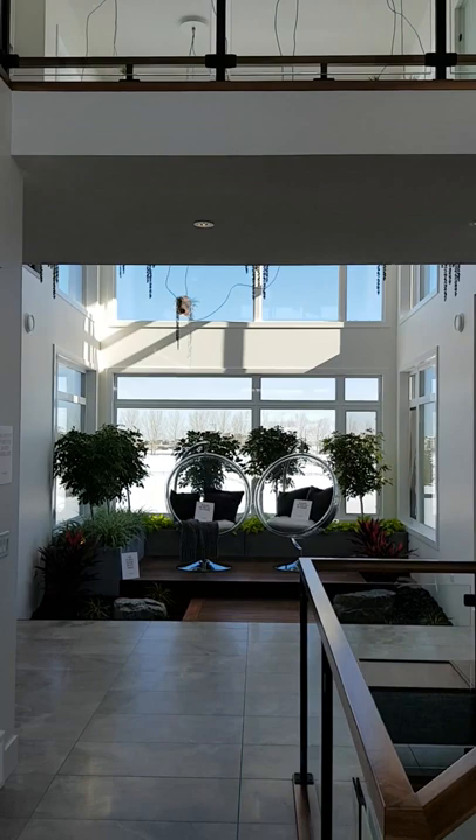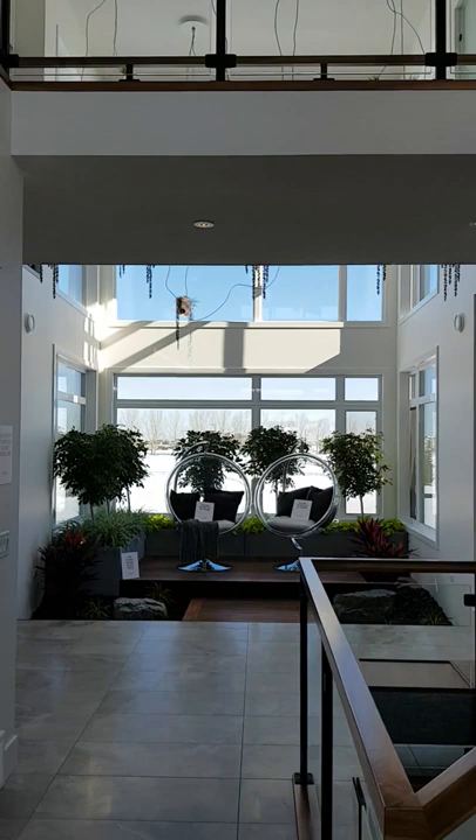The whole theme of this home is kind of a modern Zen, speaking to tranquility, relaxation, and a peaceful place to unwind.